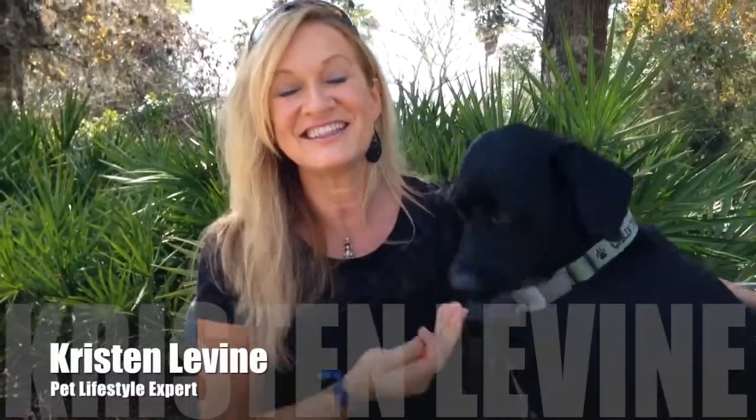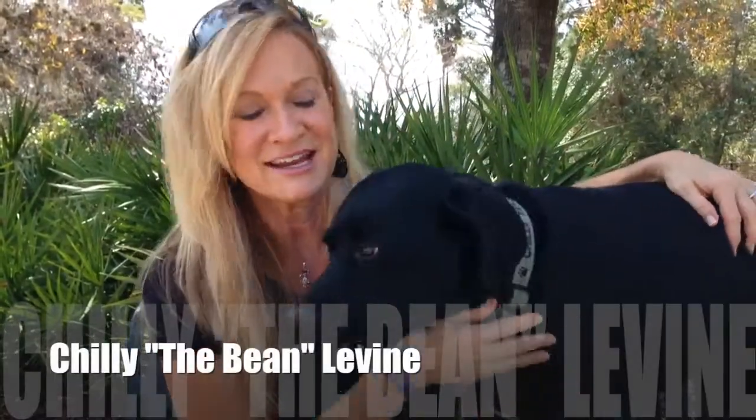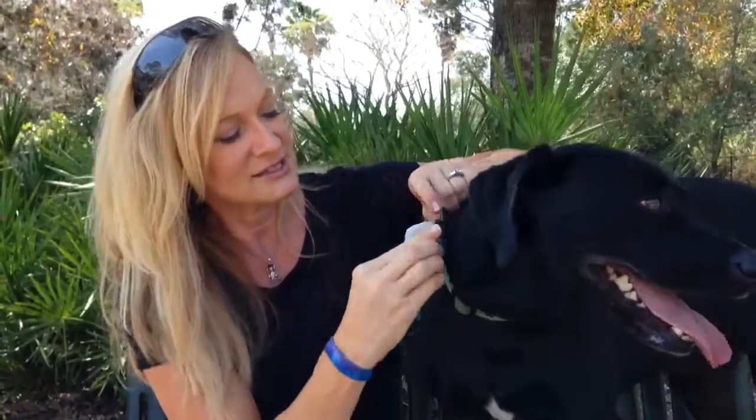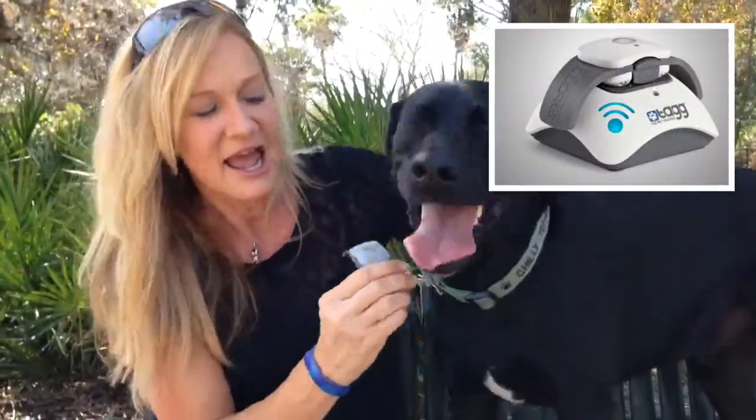Hi everybody, I'm Kristin Levine and this is my fabulous dog Chili, aka The Bean. Chili and I want to talk to you about something really important today. This is his Tag Pet Tracker — I just popped it off his collar. A lot of you already know that the Tag Pet Tracker is an amazing device.